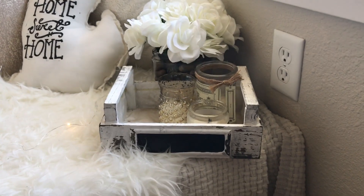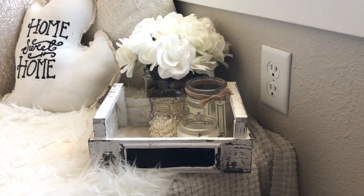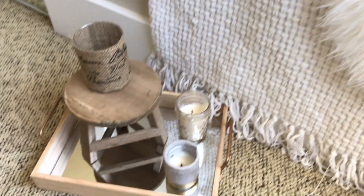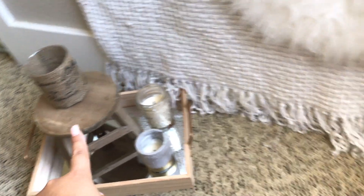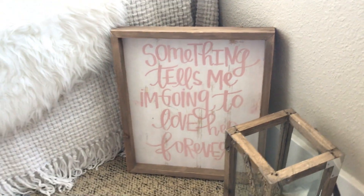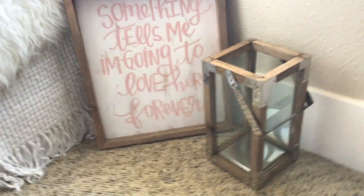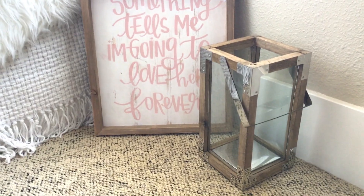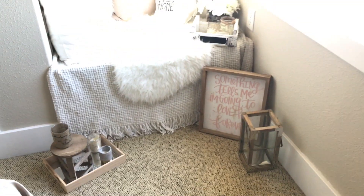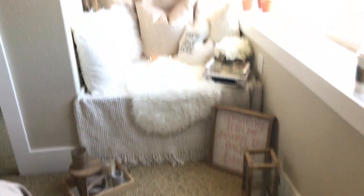This flower arrangement is originally from our living room, but I put it here for now. There are candles here and more candles down here in this tray, along with this mini little stool. This is a sign I got Sam for Christmas and it says 'something tells me I'm going to love her forever.' And then this is another candle holder I got from Marshalls. The majority of things you're seeing here are either from TJ Maxx, Marshalls, or thrifted.